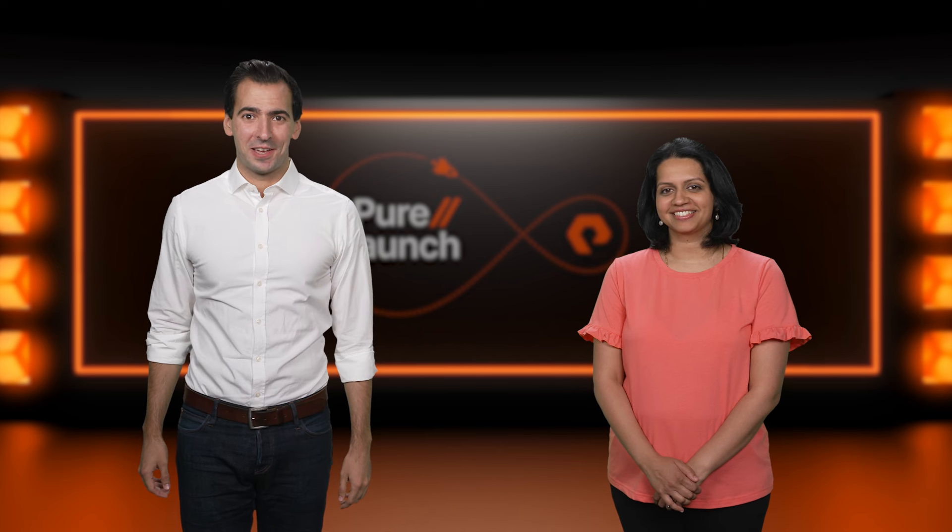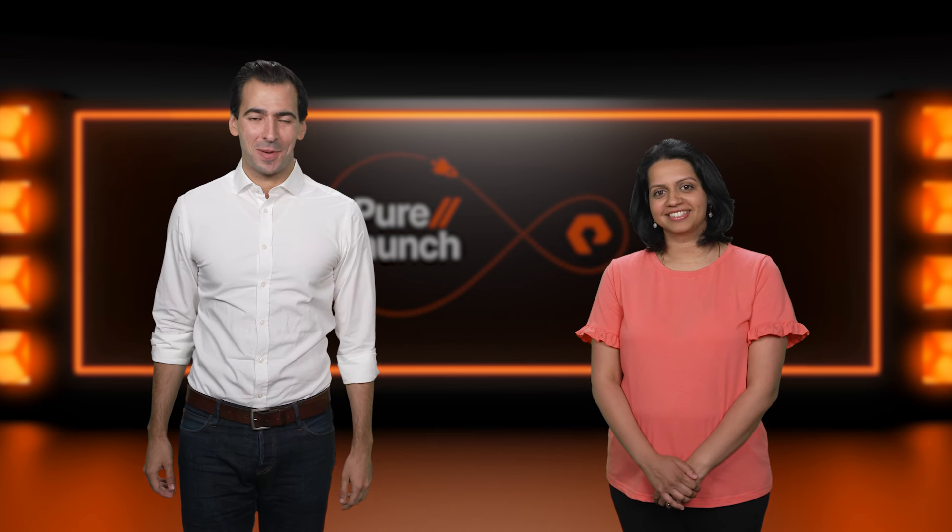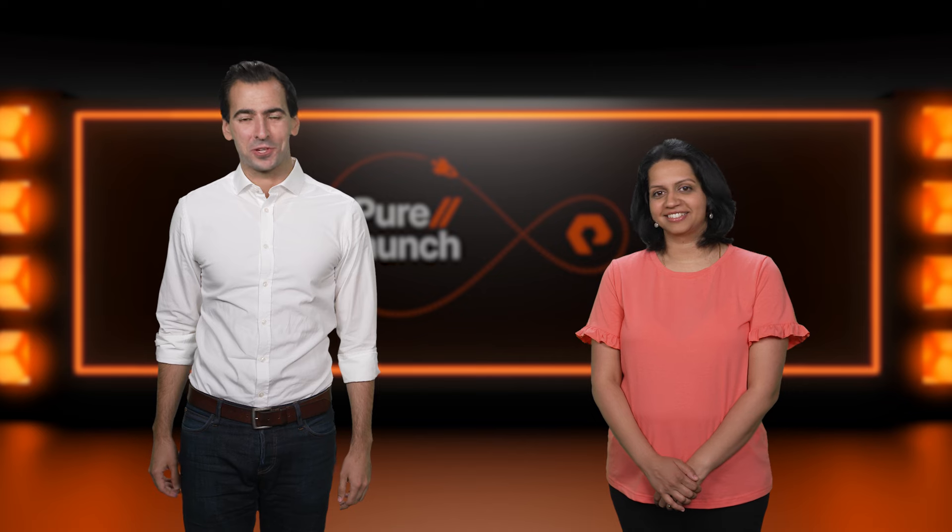We've covered a lot of ground, and we hope you're as excited as we are about the latest innovations to the Pure Storage platform.